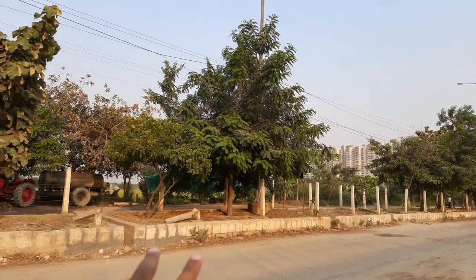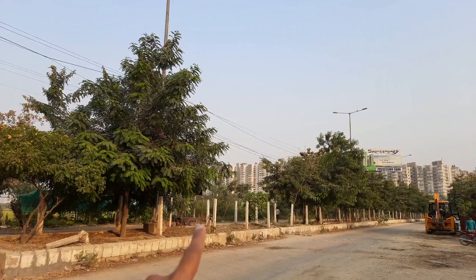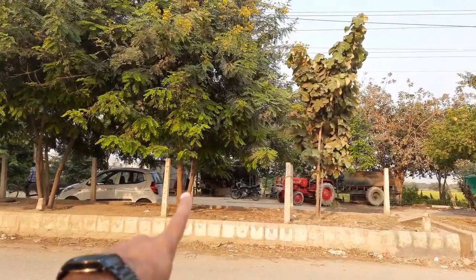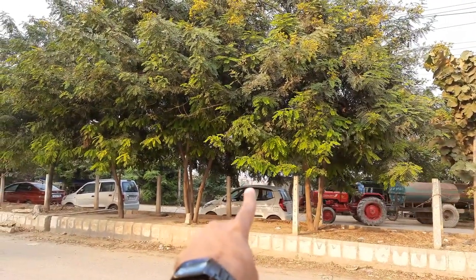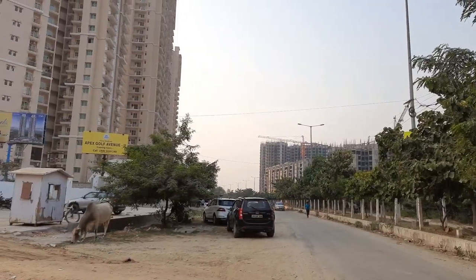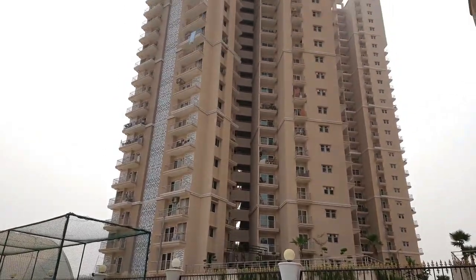This gold chakkar is called Panchmukhi Hanuman Mandir. If you are coming from the gold chakkar, when you reach this point and turn right, the first construction you will see on your left is Supertech Ecovillage 1. This is the location. On this road you can see there is full low-rise development. Just there, where I am pointing, is Amrapali Leisure Valley Villas. If you follow this road, you can go towards this gol chakkar.